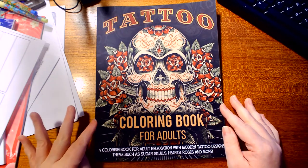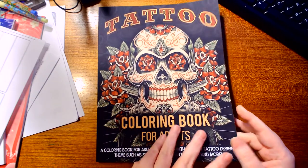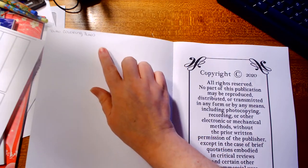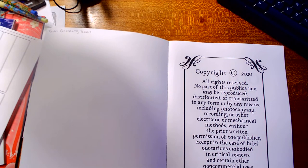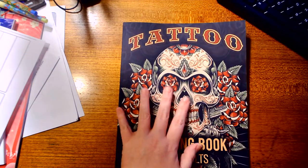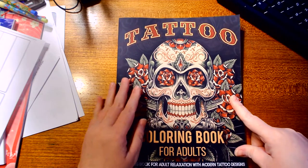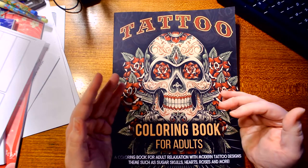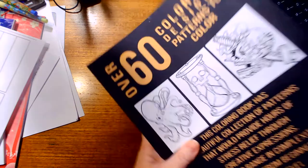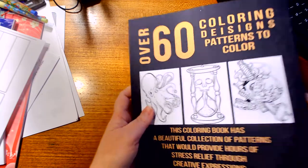This book is by Tattoo Coloring Press — I didn't say it on the cover or the back cover, but I put it in here so that when I color a page I can tell who the publisher is. I'll drop a link for this book in the description. I looked it up on Amazon and it says there are 30 coloring pages, but the back of the book says over 60 coloring design patterns.